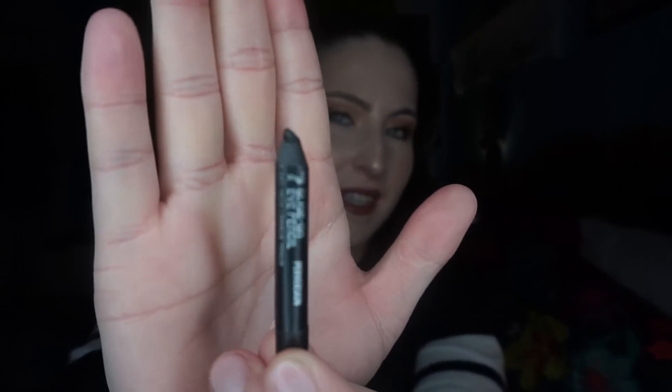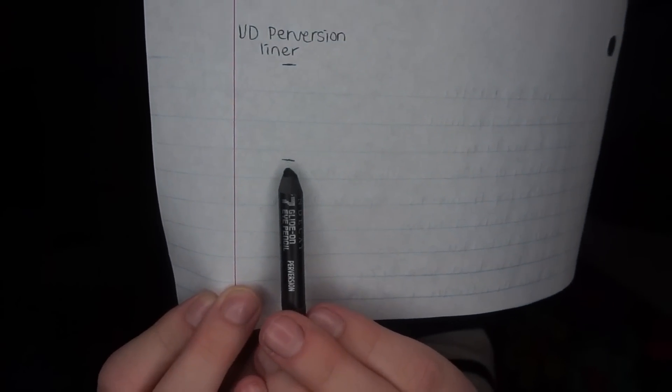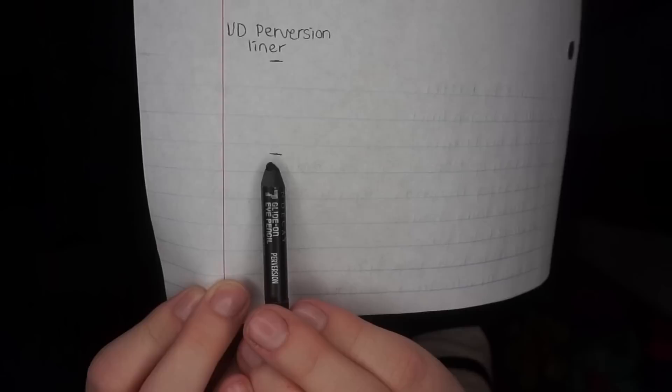I have two more products. First is my Urban Decay Perversion eyeliner in black, which I used for the 'bunny' category because it reminded me of my black bunny sparkles. Here's where the eyeliner is currently — it is super tiny and will definitely be done in the next month or so. I like this more than most Urban Decay eyeliners. The top line shows where I started and the second line is where I'm at now. I've made really good progress and think I'll finish it in the next couple of weeks.